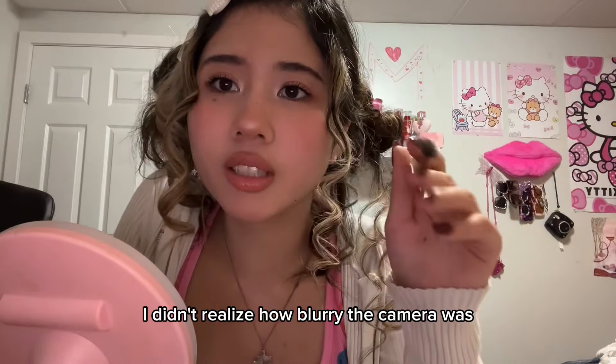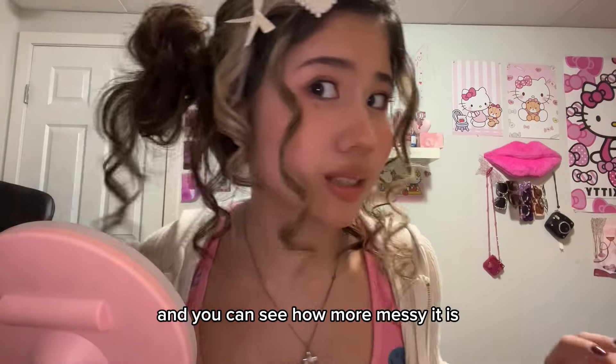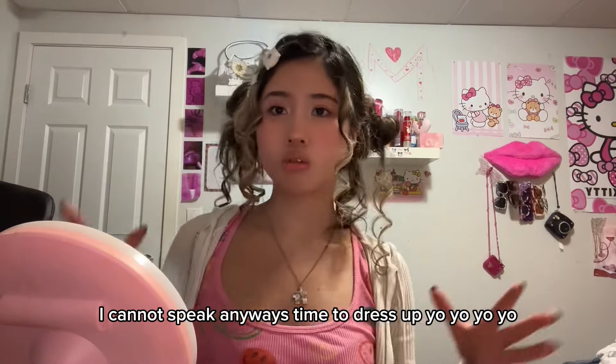Okay, so this is the final makeup look. I didn't realize how blurry the camera was until I wiped off all the grease. Now you can see me better, and you can see how messy it actually is. Anyways, time to dress up.